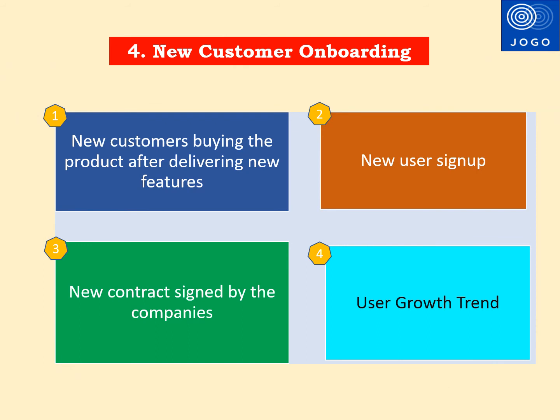The next Agile metric useful for senior executives is New Customers Onboarded in the Product After Every Release. The main focus is to check the new customers added after delivering a new feature. This metric can cover the number of new users signed up, new contracts signed by companies to buy the product, etc. Management will be interested to know the number of customers using the product and the user growth after every incremental release in Agile.